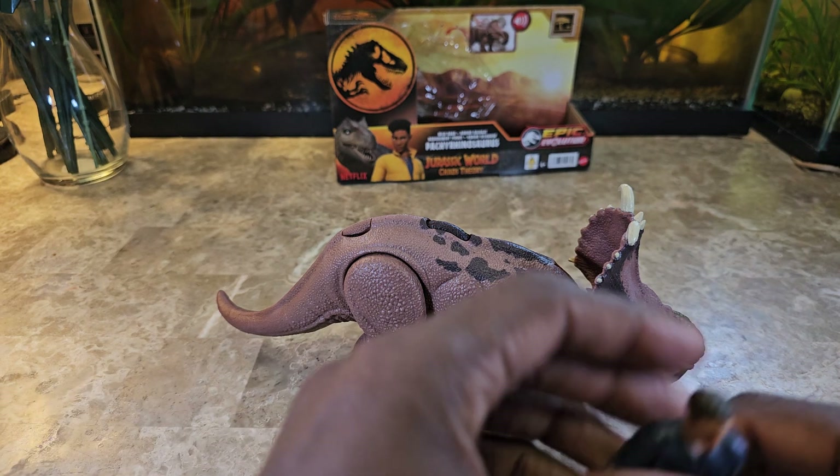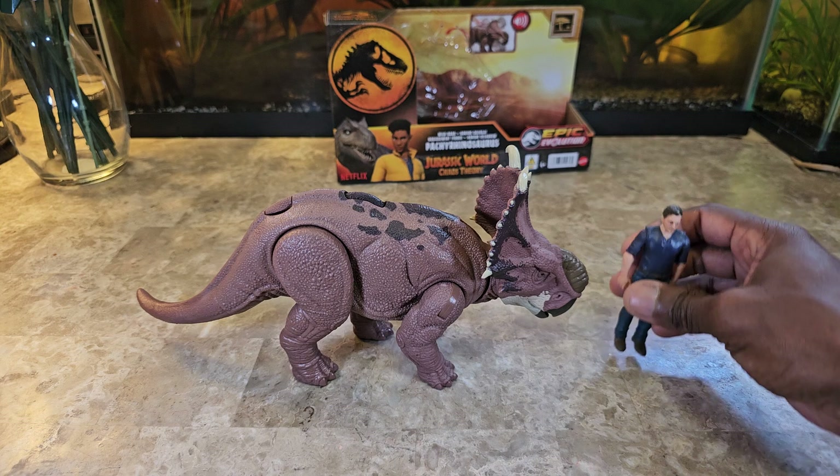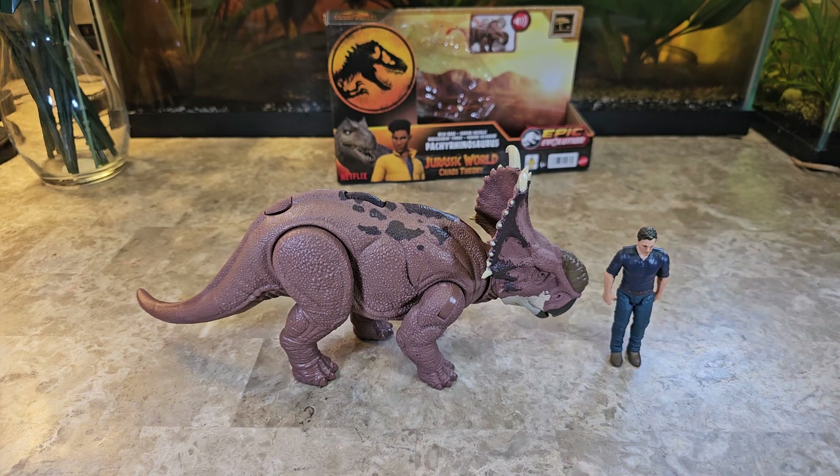I'm going to bring in Owen really quick just for a sense of scale — and of course he falls over. Owen representing a six-foot man, the scale looks pretty decent, especially when you consider that in the show — Camp Cretaceous, which this is a continuation of — if I'm not mistaken...